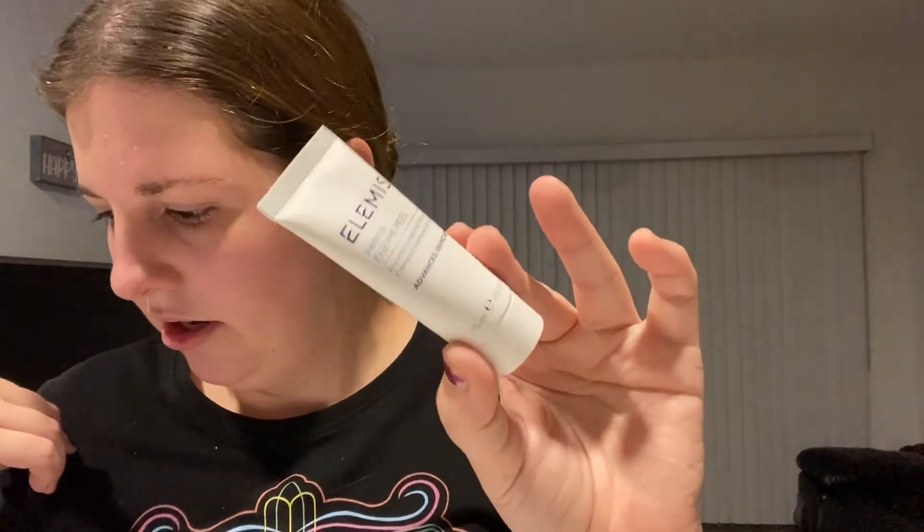Papaya enzyme — enzymatic cream exfoliator, advanced skin care. Apply for 10 minutes, rinse off with water. If contact with eyes occurs, rinse thoroughly. I'm just taking all the plastic stuff off. No smell.